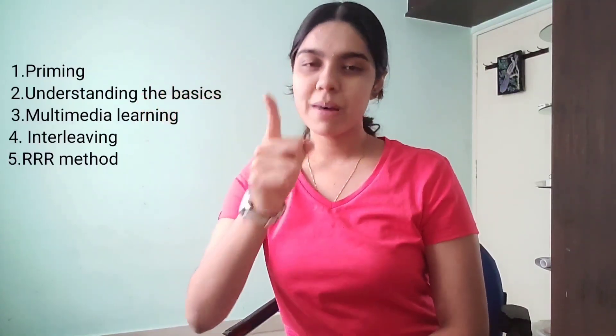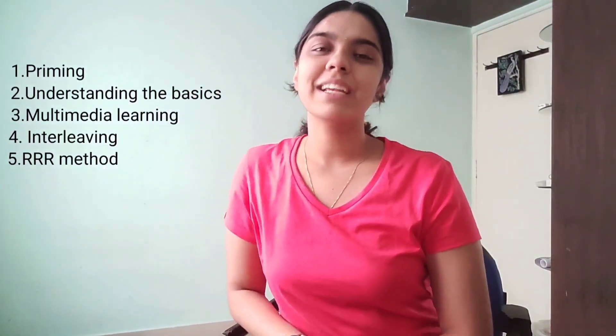If you're new here, hi, I'm Supreeta. I'm a final year medical student in BGS Medical College, Bangalore, India. And in today's video, I'm going to be giving you guys five steps to master any subject and crack any competitive exam. A part of today's video is sponsored by Picmonic, an amazing app for MBBS students, so make sure you stay tuned.